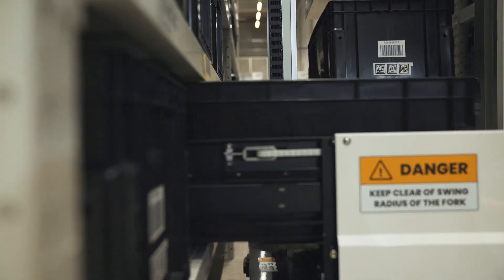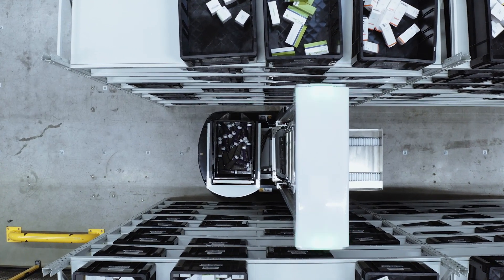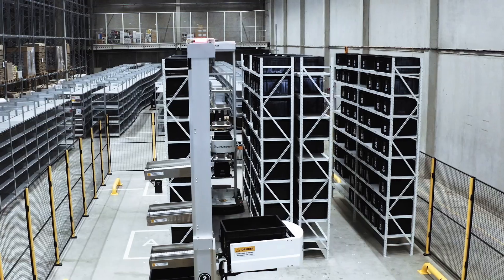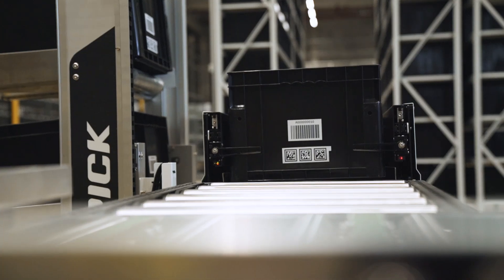Seriac's automated picking is integrated into an entire warehouse system. It starts with an automated storage and retrieval system. AMRs navigate through the warehouses, collect bins from traditional shelf racks, and retrieve them. Then they are picked batch by batch.